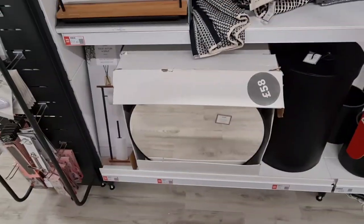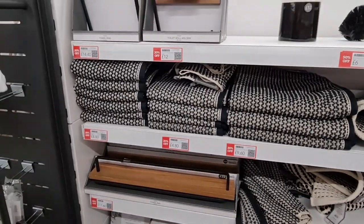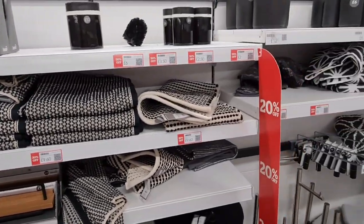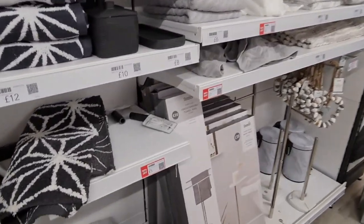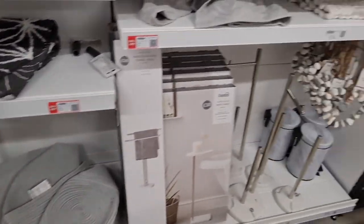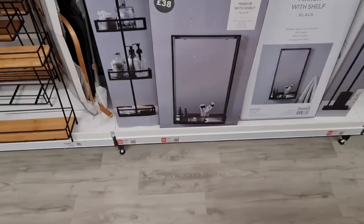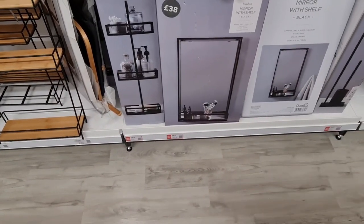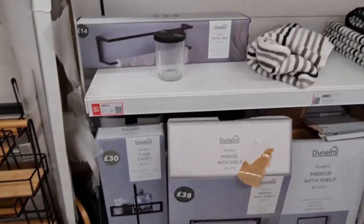Probably a lot! So upstairs right now — this is the bathroom section. 50% off the accessories. This is £4. This mirror with a shelf is now £30 — I like that, very nice.